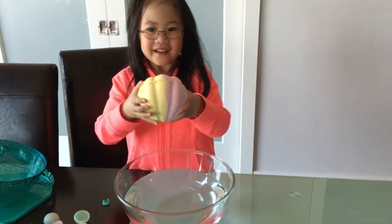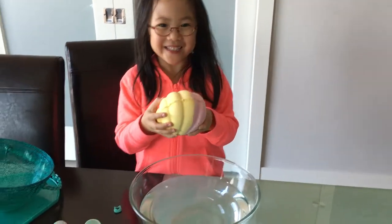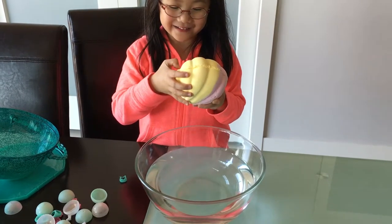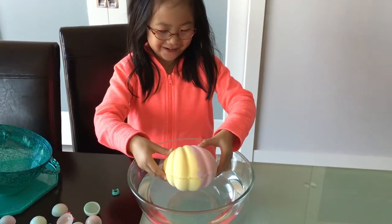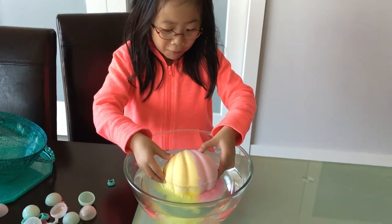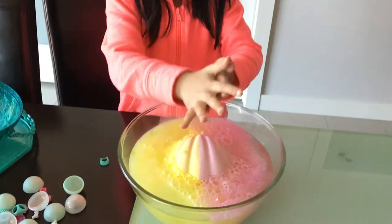Okay, so what are you doing right now, Mimi? I'm opening this shell. Open, see what's inside. Okay, let's see. Three, two, one, go. Whoa! Whoa! Chop it in there. Whoa. Whoa.